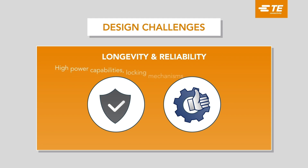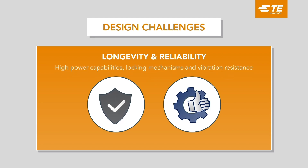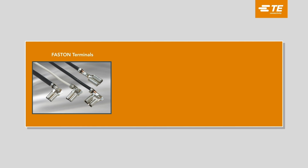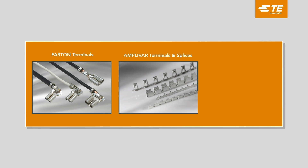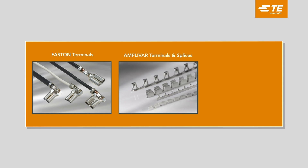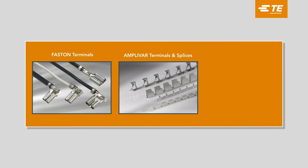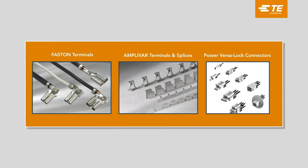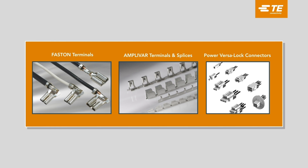Under constant vibration and extremes of temperature, ensuring longevity and reliability is a key challenge. Fasten terminals meet the challenge with higher performance and temperature ratings and low insertion force. Amplivar terminals and splices reduce complexity and simplify processes, making them the ideal component solution for compressor or fan motor. Power Versa Lock connectors have four points of contact and a mounting clip to reduce movement in high vibration applications.